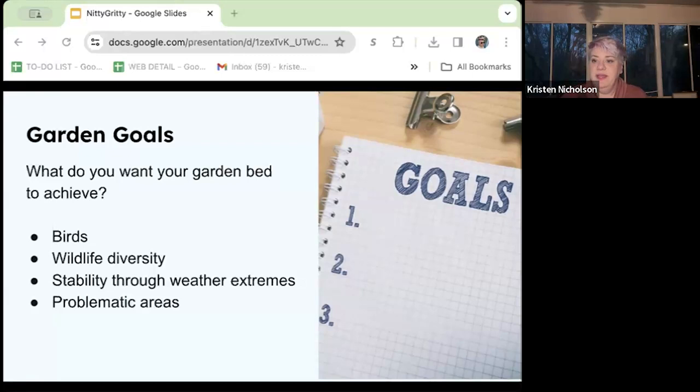Are you interested in birding? Native plants are imperative for supporting many of our native songbirds, and it takes more than just planting lots of seeds or berries. Are you looking for more wildlife diversity, supporting pollinators? Do you want to build a garden that can handle more weather extremes, going from the hottest summer on record to the wettest summer? Do you have problematic areas of your landscape that could potentially be addressed with careful plant selection?